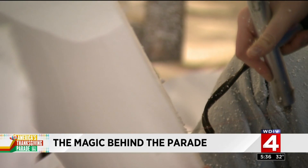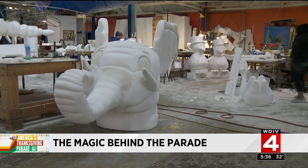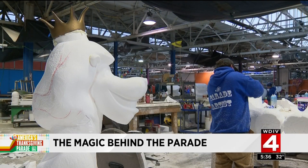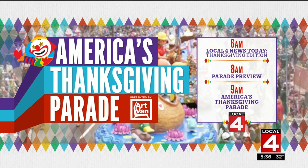So as you enjoy America's Thanksgiving Parade, now you know what happens with magic and a lot of hard work by some very talented people. I'm Steve Garagiola, Local 4. Make sure to wake up with Local 4 for special coverage of America's Thanksgiving Parade — it all starts with a special Thanksgiving edition of Local 4 News Today at 6.